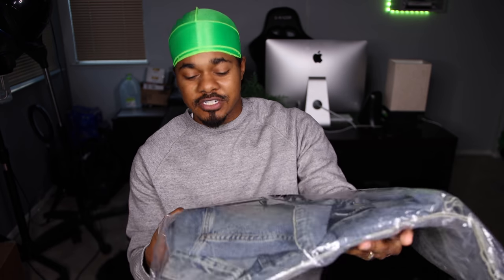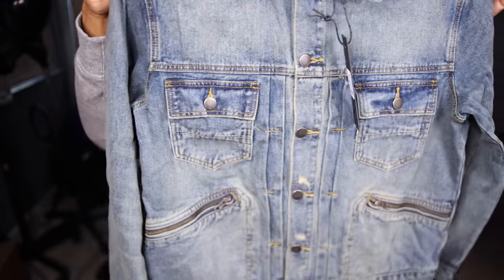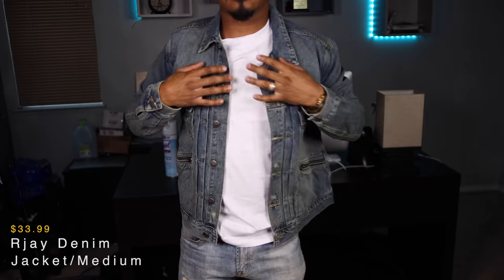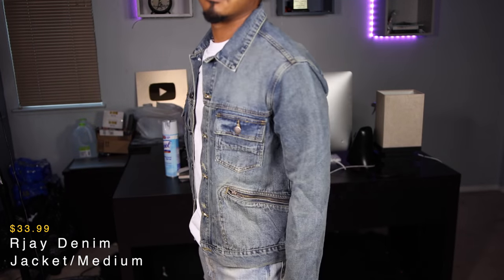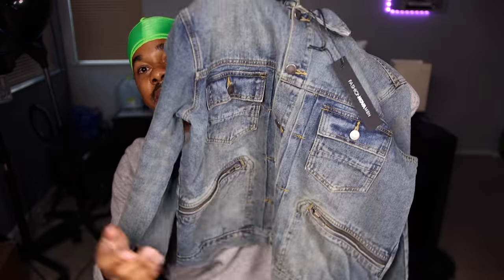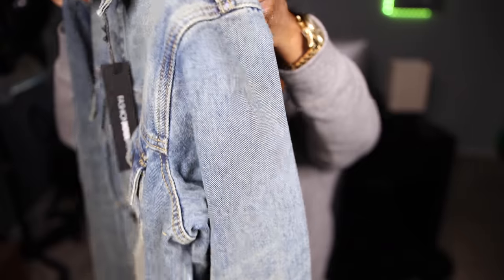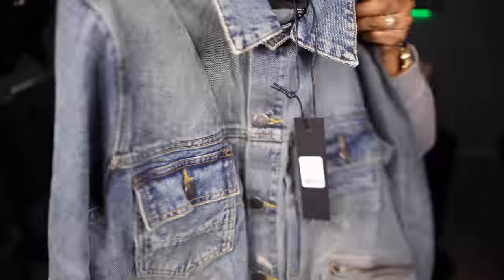Next we have this denim jacket right here, which is called the RJ Denim jacket. This denim jacket is nice — has zippers right here in the front, definitely a nice touch. Got the pockets up top, collar — nice quality. I'm going to show you guys the on-body coming up next.